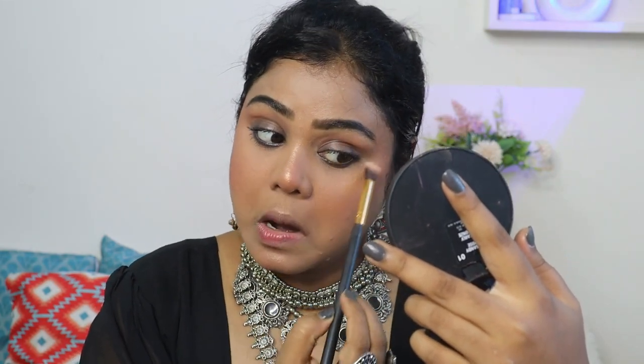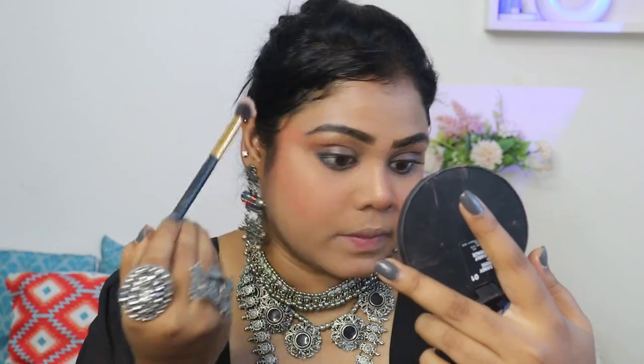After using kajal, I will use some mascara, then some highlighter. For mascara, I have used Sugar Cosmetics, and for highlighter, Kiro Beauty. It is a very good highlighter — it looks so smooth, subtle, and just like your natural glow. I will use it on the inner corner.